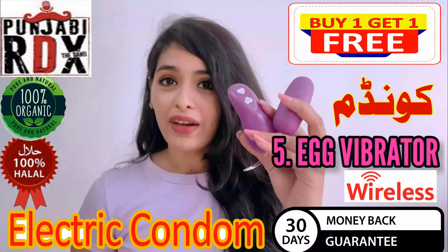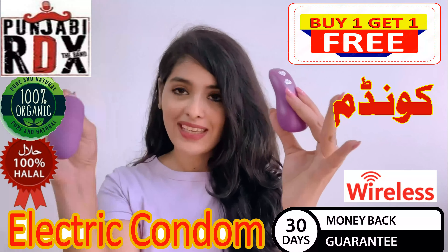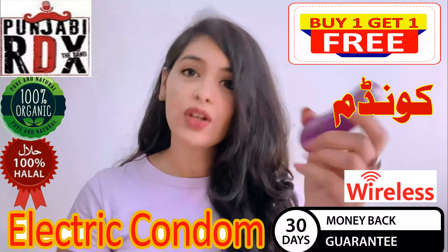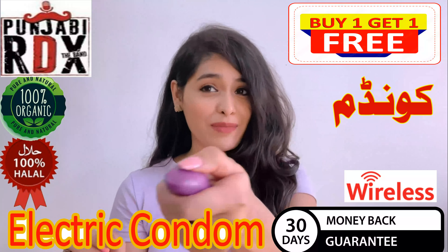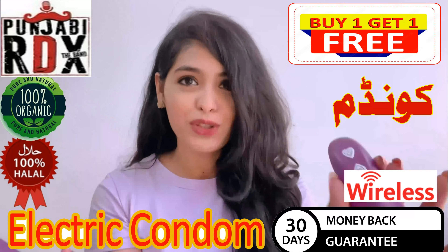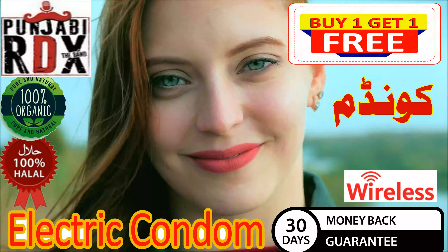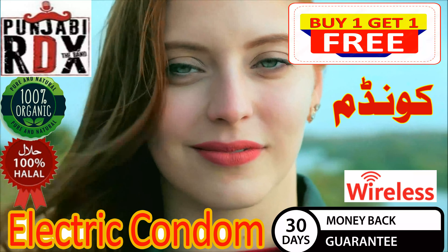Number 5, egg vibrator. This is a vibrator which will go inside, and this is the string to pull it out nicely and smoothly. This is a remote — a girl can wear it while her partner controls the vibrating modes remotely. I hope you now understand how wild it can be to use sex toys as a couple.